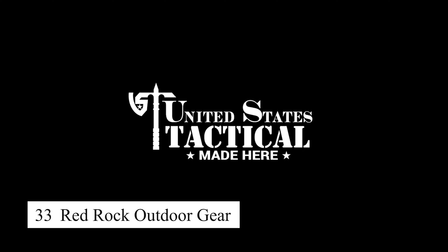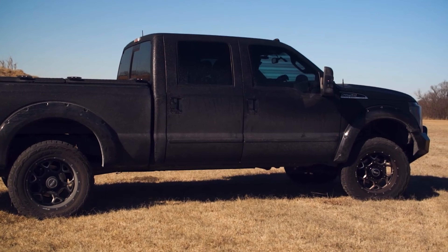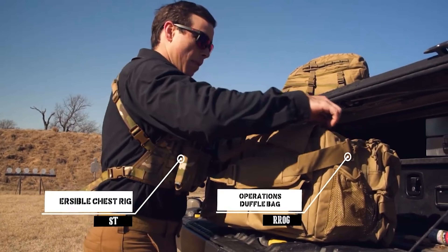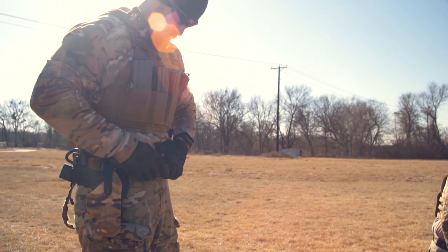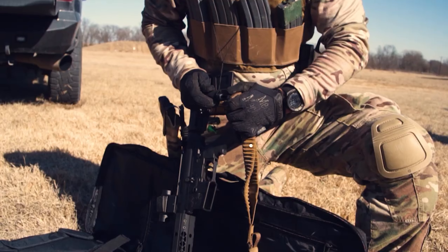Red Rock Outdoor Gear offers a wide range of durable and tactical gear for outdoor adventures. From backpacks to MOLLE-compatible accessories, Red Rock's products are built to last and designed for rugged outdoor use. Their tactical backpacks in particular are popular for their versatility and ample storage, making them ideal for camping, hiking, and survival situations.